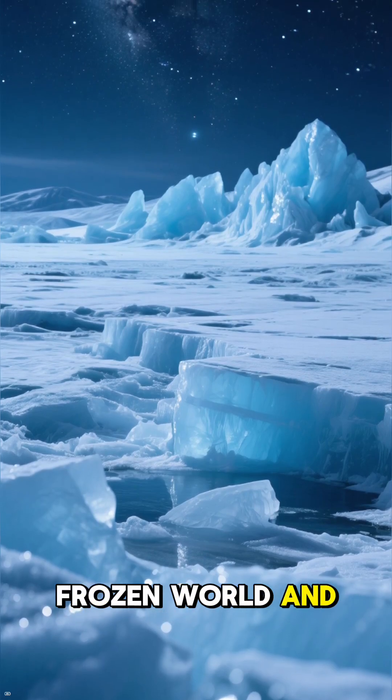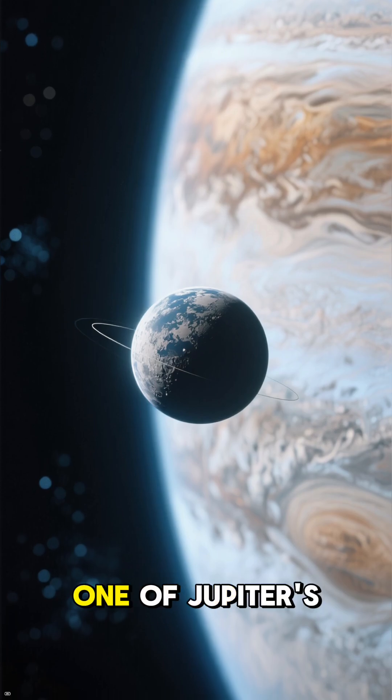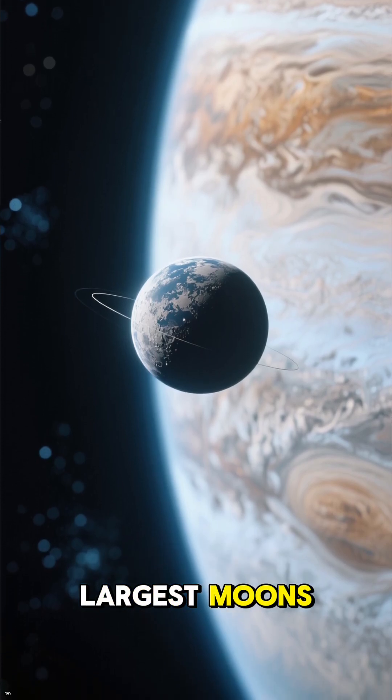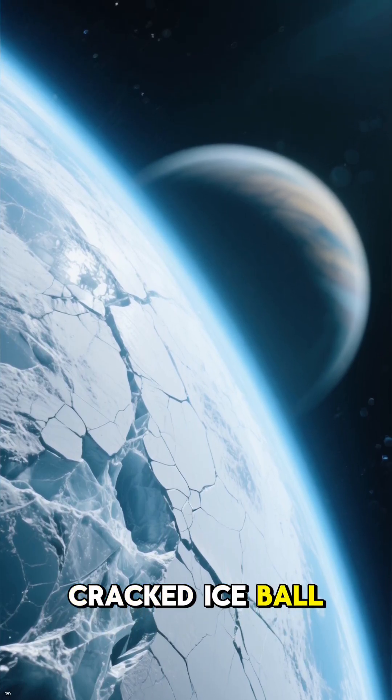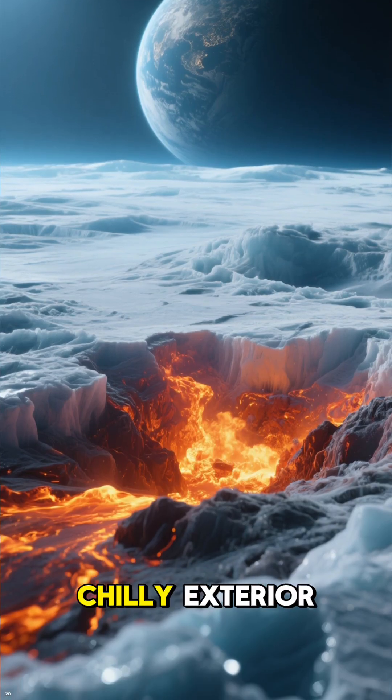Have you ever looked at a frozen world and wondered what secrets it holds? Let's travel to Europa, one of Jupiter's largest moons. At first glance, it just looks like a giant cracked ice ball, a desolate wasteland floating in space. But don't be fooled by its chilly exterior.